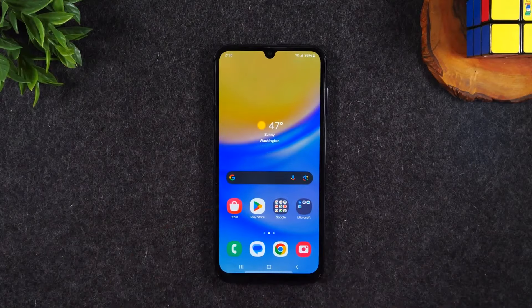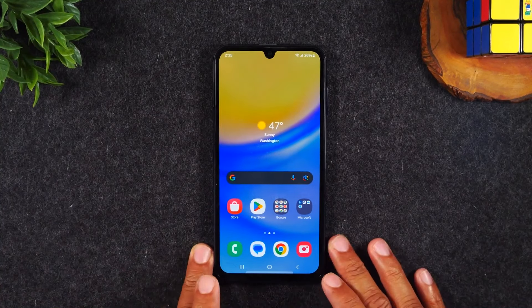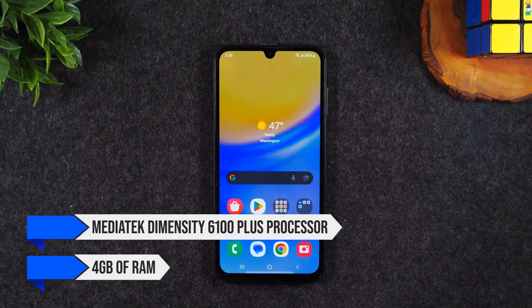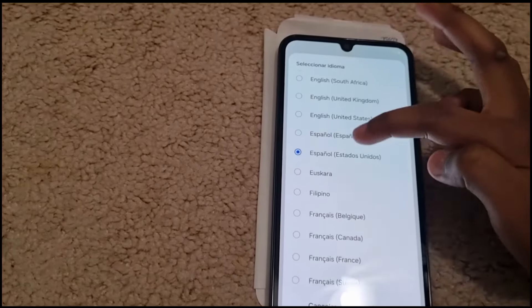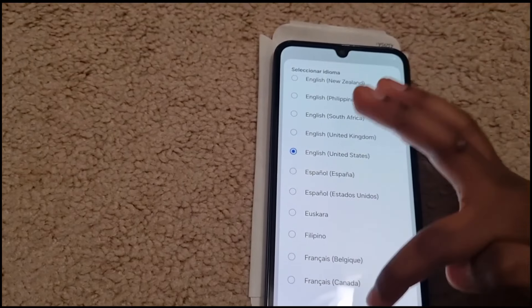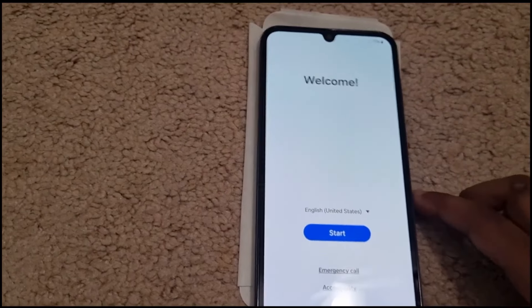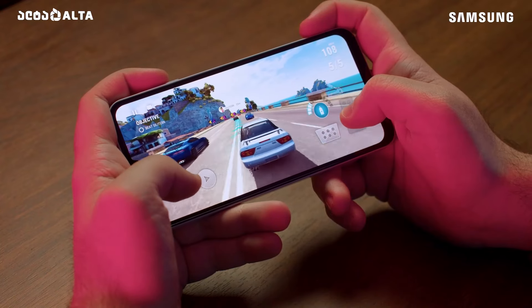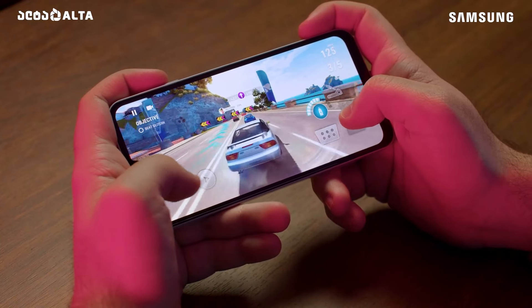Under the hood, the Galaxy A15 5G is powered by the MediaTek Dimensity 6100 Plus processor and 4GB of RAM. For everyday tasks like texting, web browsing, and streaming, it performs adequately. But you might notice some lag when opening apps or playing more demanding games.